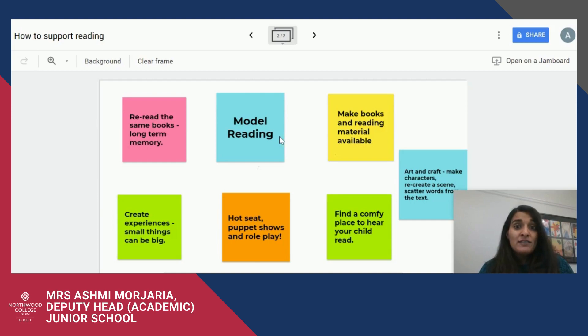Rereading the same book is also really important. Children often want to reread the same book over and over again, and for parents this can be quite frustrating, but please let them. Rereading books over and over again builds vocabulary into the long-term memory.